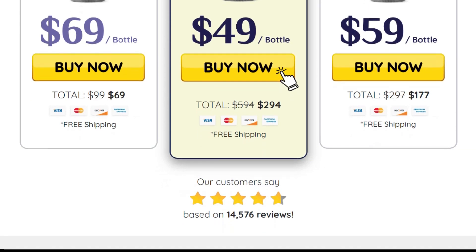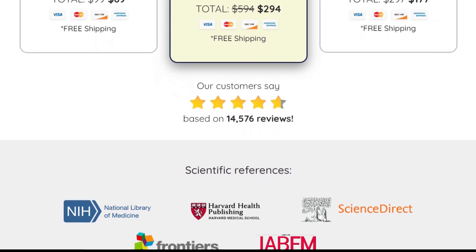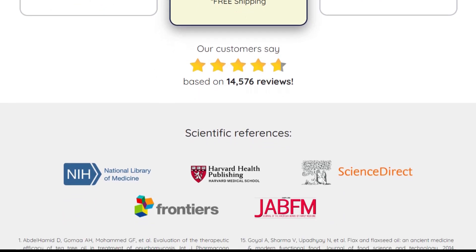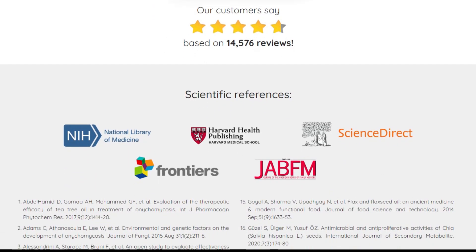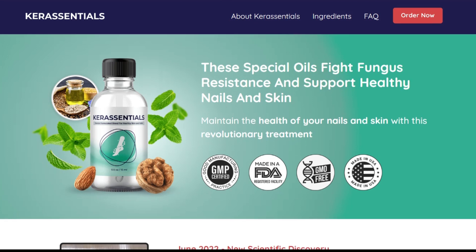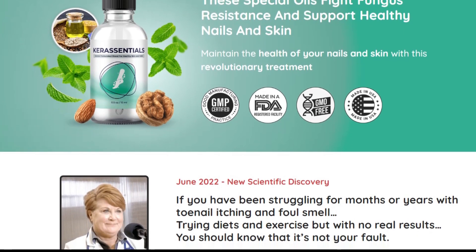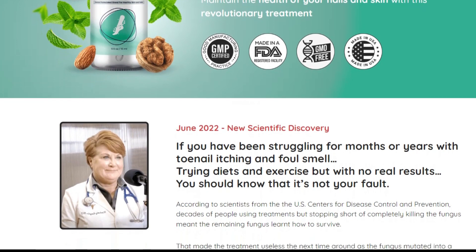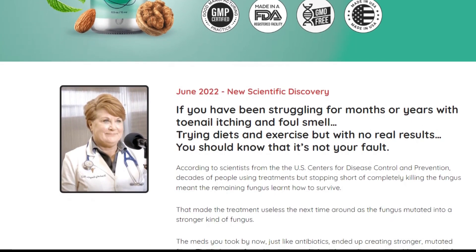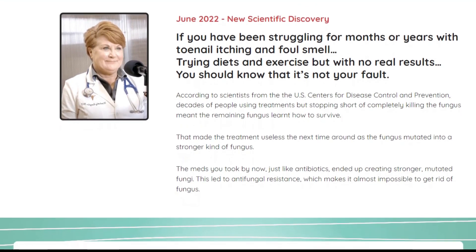There is something really important you need to know before you buy it: you can actually test Care Essentials for 60 days, and if you don't see results or don't like it for any reason, they will give you your money back without questions or bureaucracy. However, for Care Essentials to work, you need to take the treatment seriously. You need to take it every day, or else you won't see great results. Care Essentials is not a miracle supplement, so know that you are solely responsible for your results.